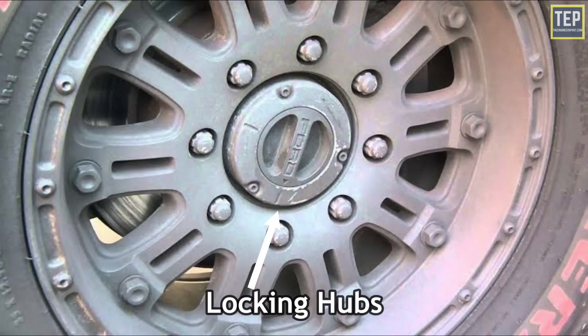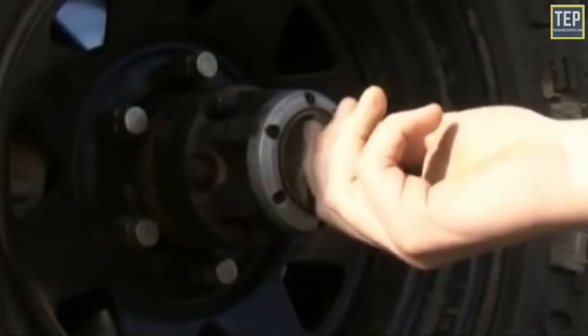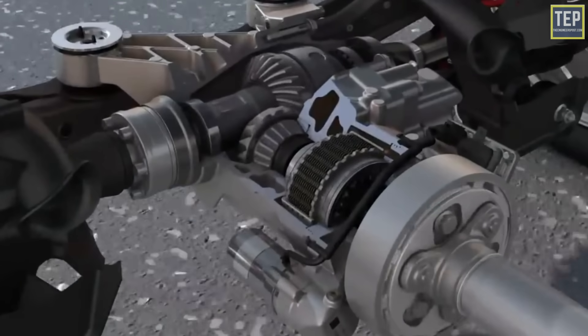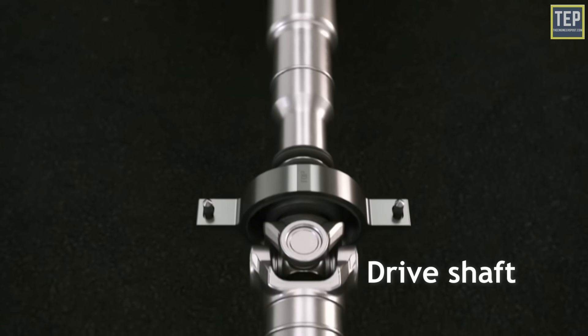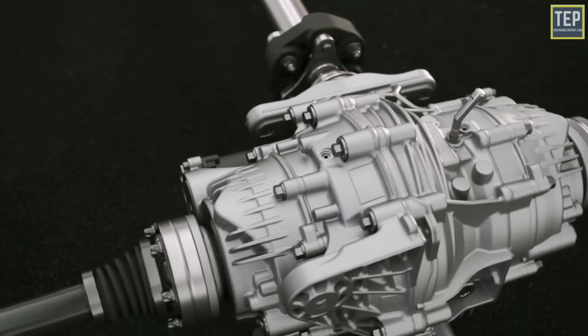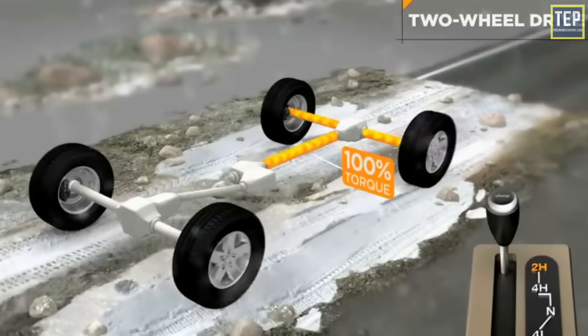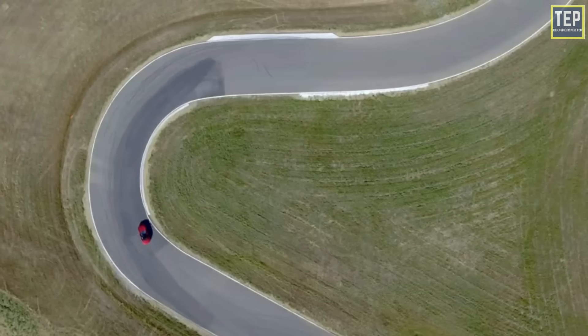The last component is locking hubs. When four-wheel drive is not engaged, locking hubs disconnect the front wheels from the front differential, half shaft, and drive shaft. The locking hub allows the differential, half shafts, and drive shaft to stop spinning when the car is in two-wheel drive, saving wear and tear on those parts and improving fuel economy.